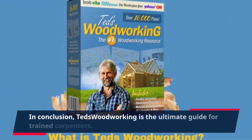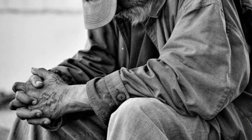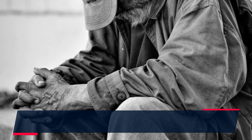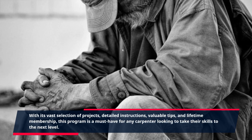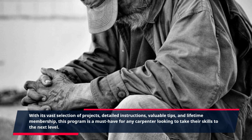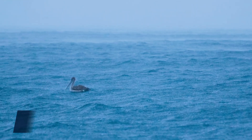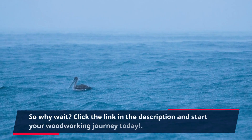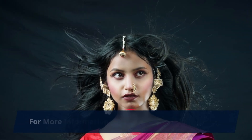In conclusion, TED's Woodworking is the ultimate guide for trained carpenters. With its vast selection of projects, detailed instructions, valuable tips, and lifetime membership, this program is a must-have for any carpenter looking to take their skills to the next level. So why wait? Click the link in the description and start your woodworking journey today.